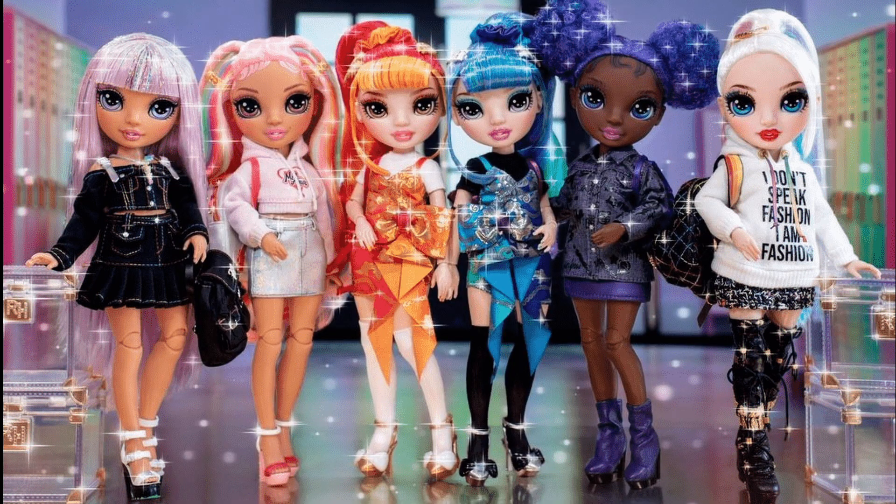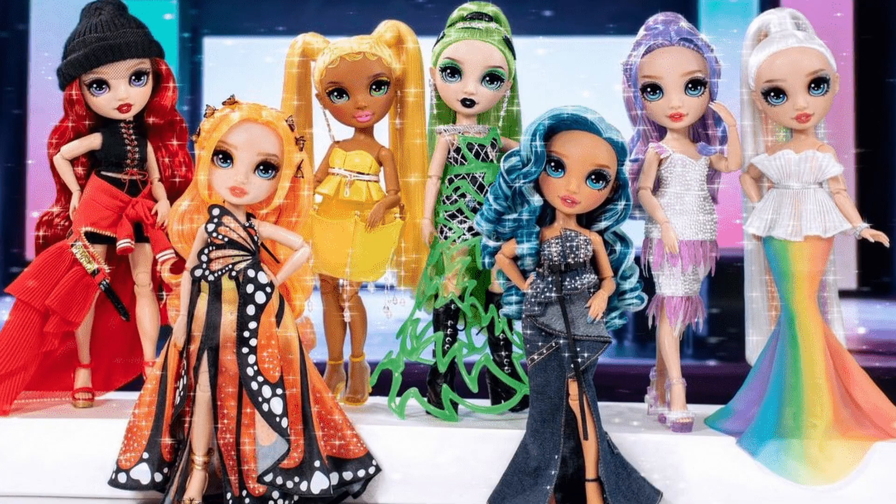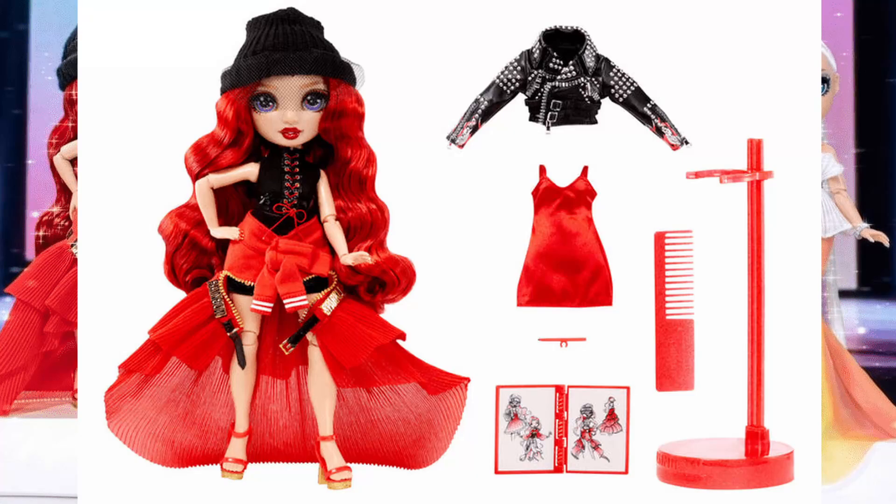I'm not going to talk about Crystal and Amaya since they're just re-releases of the original dolls. Moving on to the Fabulous Fashion Runway line, starting with Ruby.